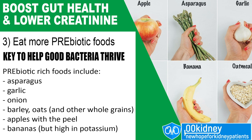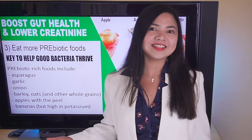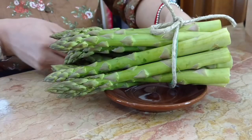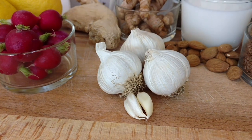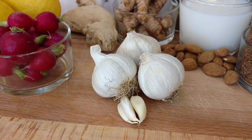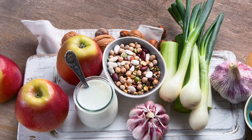Eating foods rich in prebiotics can really help. In addition to providing fuel for healthy gut bacteria, prebiotics may also alleviate constipation, help with diarrhea, aid in calcium absorption, and improve immune function. Good food sources of prebiotics include asparagus, which is also a natural diuretic; garlic, which promotes the growth of beneficial Bifidobacteria; onion, barley, oats, apples, and more. Eat these foods regularly! Bananas are also listed, but avoid them if your serum potassium levels are high, as they are rich in potassium.